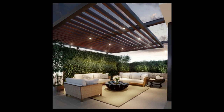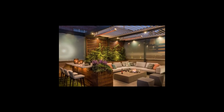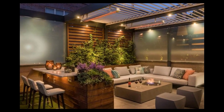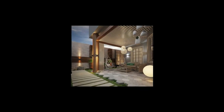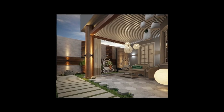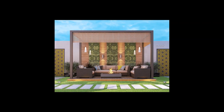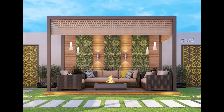Add an outdoor rug and mounted lanterns to amplify the cozy atmosphere. Ensure you can enjoy your patio all the way to sunset with the right exterior lighting. String lights draped across a covered patio can help cozy up outdoor spaces after dark — attach the lights securely so they can stay up throughout the year.